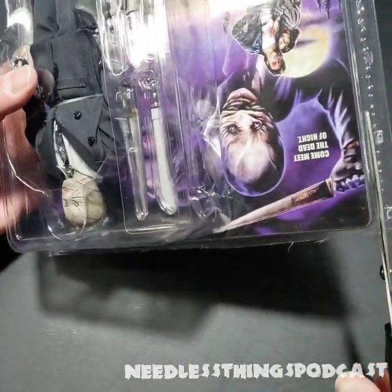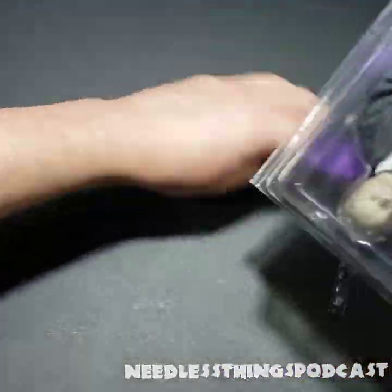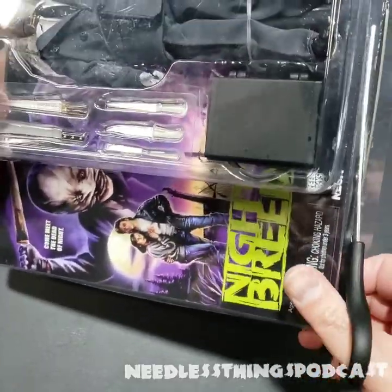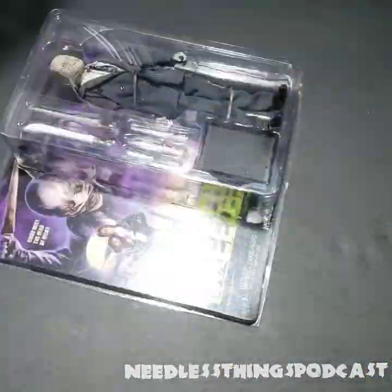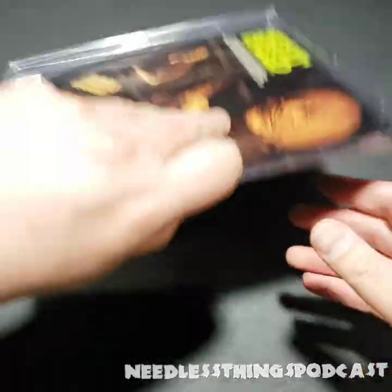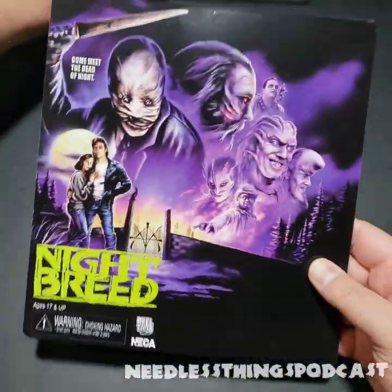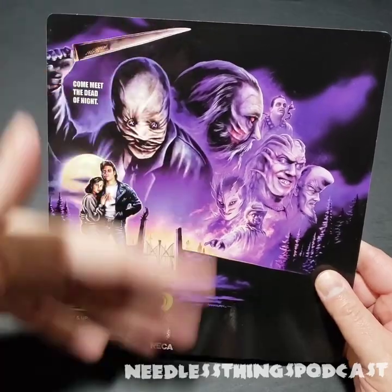I'm just not a fan of this packaging style, as good as it looks hanging on the wall. I understand they don't want to do a card back with a blister because that gets bunged up at retail. I like it better when these come in the little boxes, although those are cumbersome and bulky and don't look as good hanging on the wall. Now we've got all the heat-sealed stuff removed, so we can pop that right open — and yes, it's technically resealable. Let's pull that card back out — gorgeous art.